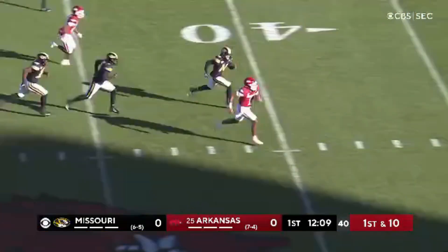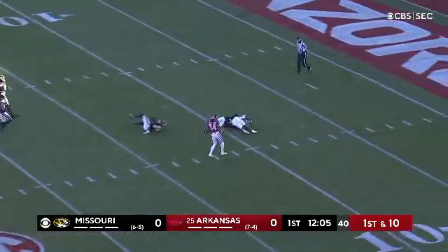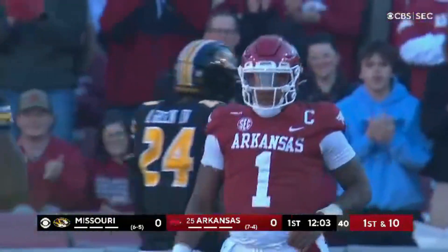Jefferson stays on his feet. Here goes K.J. Jefferson showing off the speed, showing off the size, and he's finally dragged down just shy of the 10.